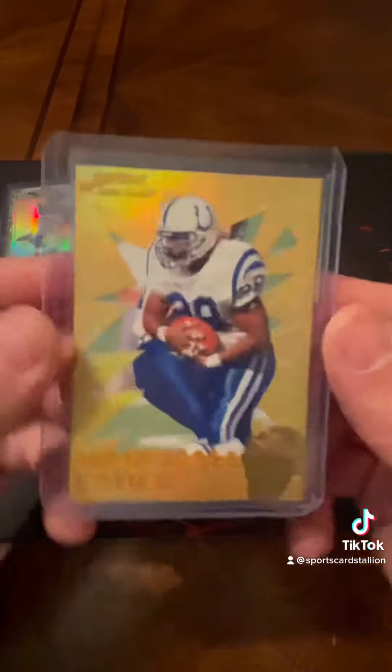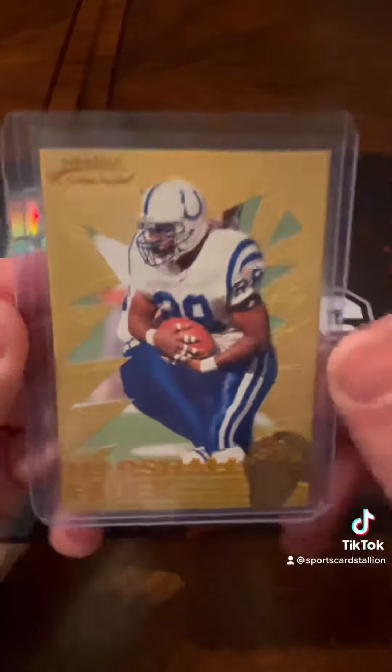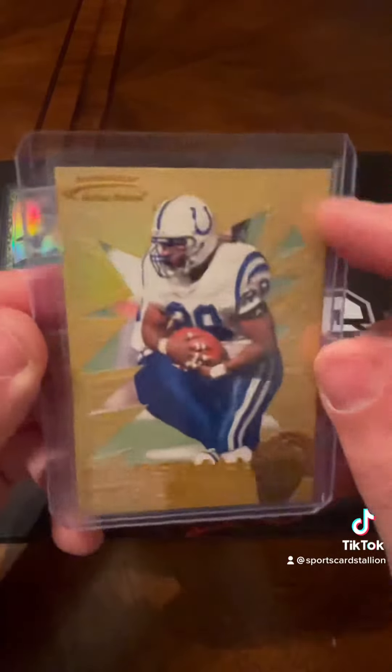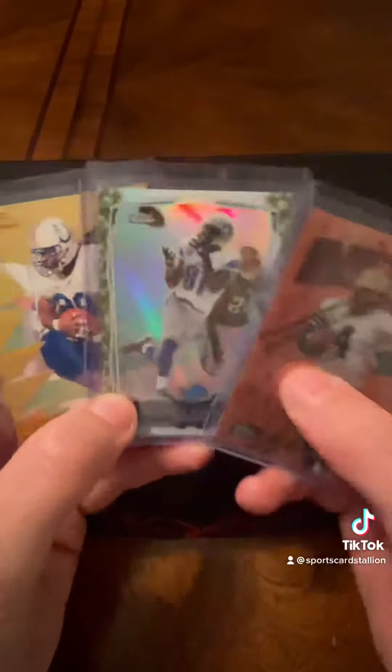And then a Marshall Falk 24 karat action pack card with the squared-off corner — pretty cool. Here's all three right here. Sorry about the wiggle. You guys have a good day, glad I could share with you — take care.